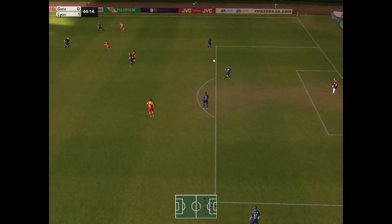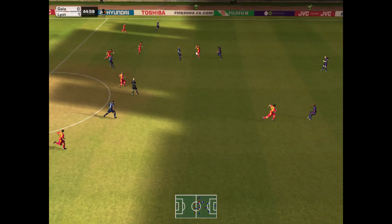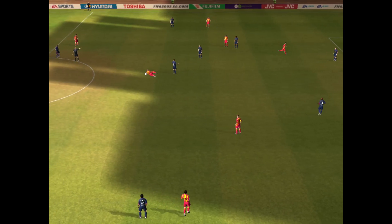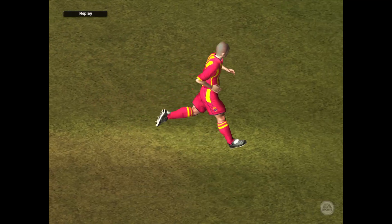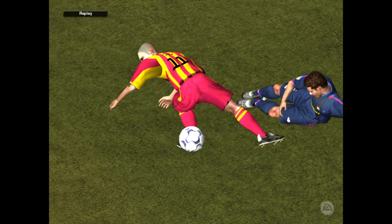Oh, too easy for the defence. Nice header. And a sliding tackle earns him a foul, but I don't think it was as bad as it first looked. There's no booking. Well, if it was this heated before the foul, it could really have done some damage.